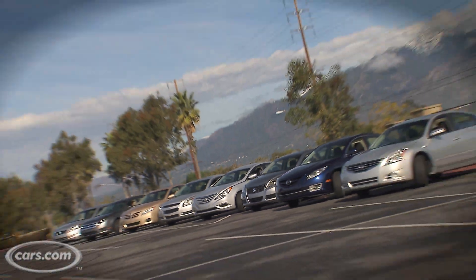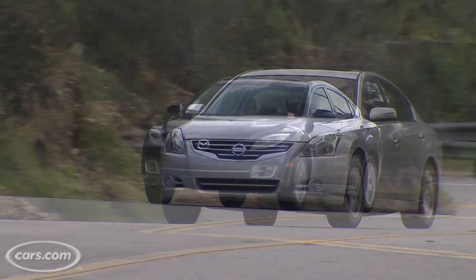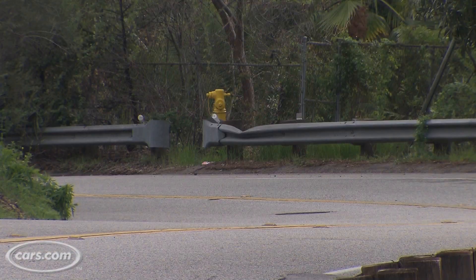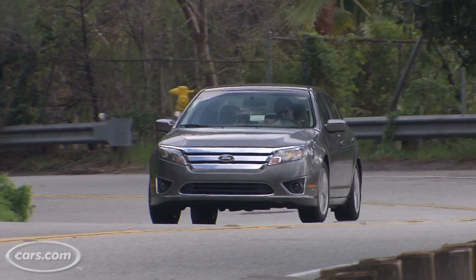We took eight sedans that all had to be under $25,000. We started off with the Nissan Altima, the Mazda 6, the Suzuki Kazashi, the new Hyundai Sonata, the Chevy Malibu, the Toyota Camry, the Ford Fusion, and the Honda Accord.